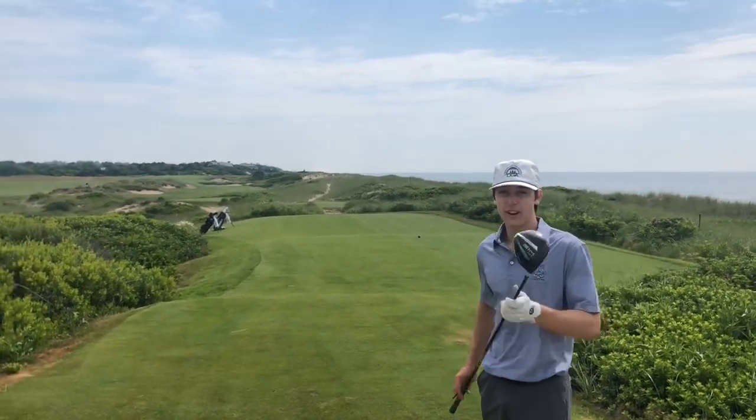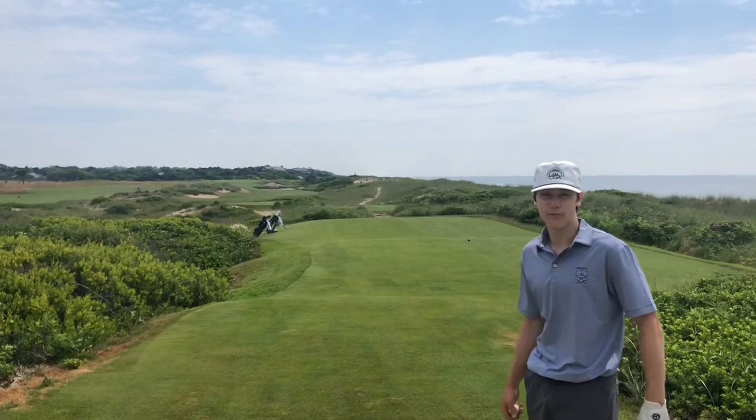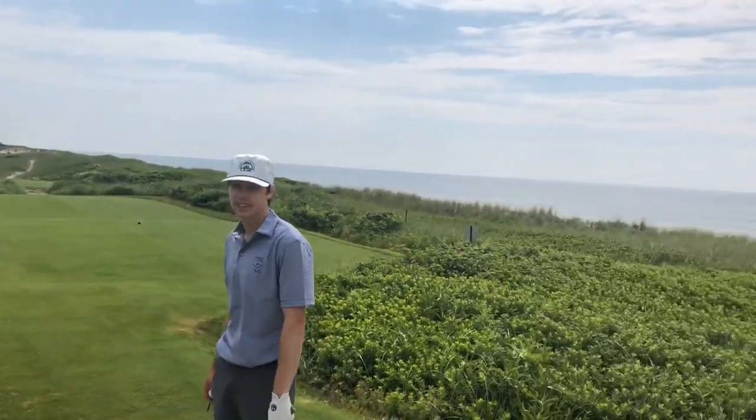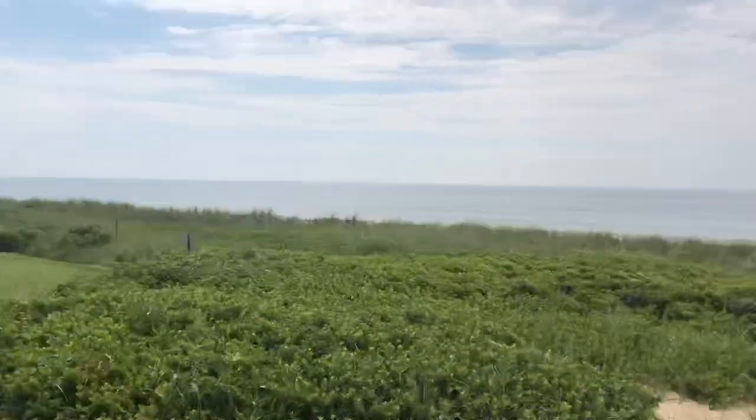Alright, what's up guys, I'm Terry Ryder. We're out here at Baystone today and we're going to film a little course vlog for you. First hole here, the ninth, along the ocean. Here we go.